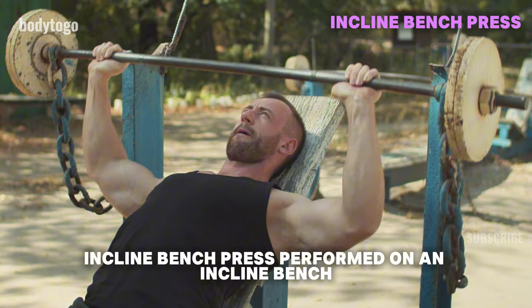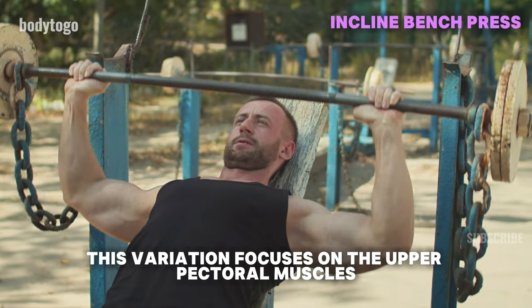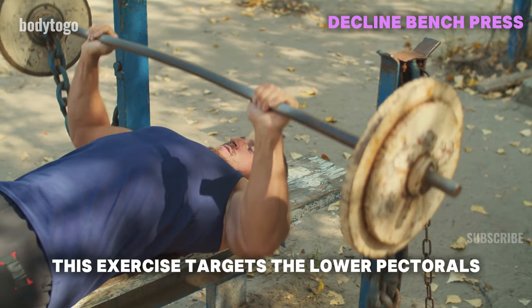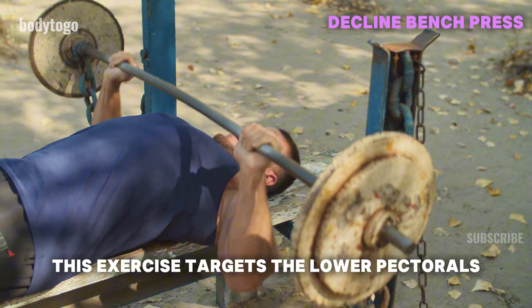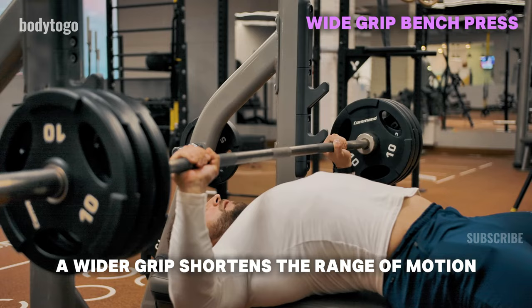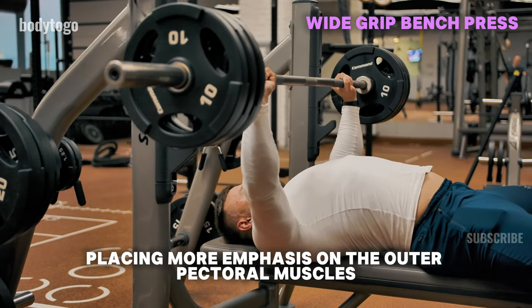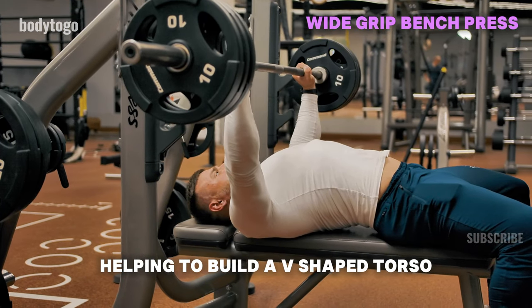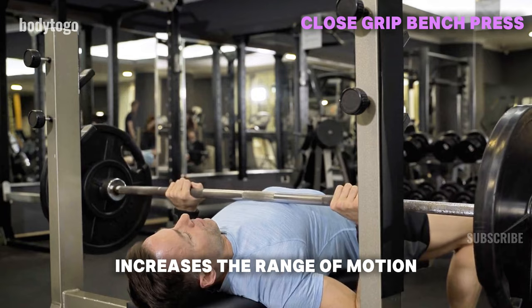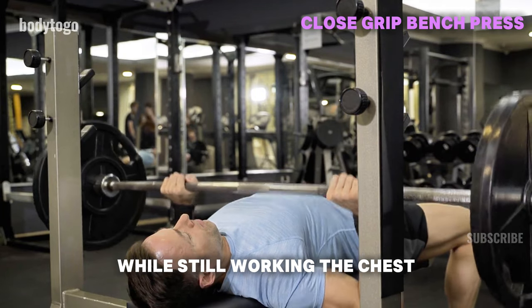Incline Bench Press: performed on an incline bench, this variation focuses on the upper pectoral muscles. Decline Bench Press: done on a decline bench, this exercise targets the lower pectorals, perfect for enhancing the lower chest. Wide Grip Bench Press: a wider grip shortens the range of motion, placing more emphasis on the outer pectoral muscles, helping to build a V-shaped torso. Close Grip Bench Press: a narrow grip increases the range of motion and focuses more on the triceps while still working the chest.